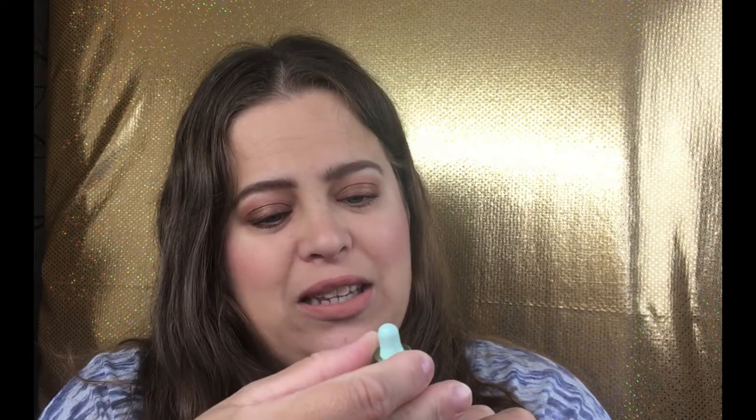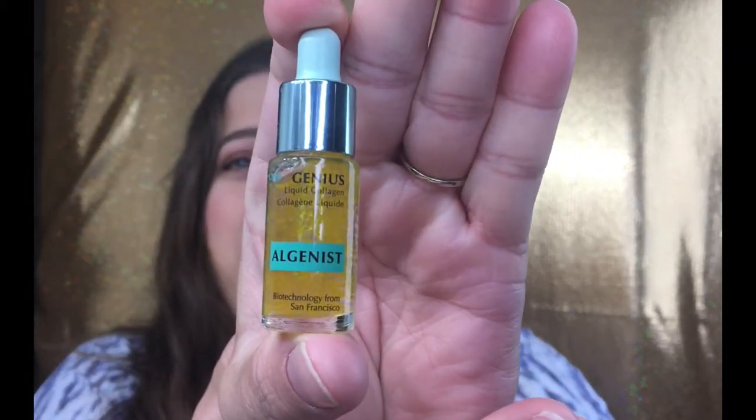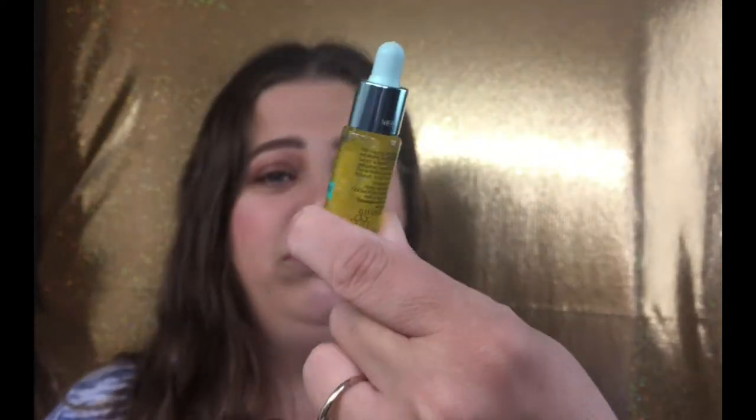This is from Algenist — it is the Genius Liquid Collagen. It says: after cleansing and toning, apply to entire face, neck, and décolletage for optimal results; follow with moisturizer; use only as directed. This is not something I would have thought about trying, so it's actually kind of cool that they put this in here. It looks like a pretty decent amount, and it's got a really good smell to it, so I'm excited to try it out.